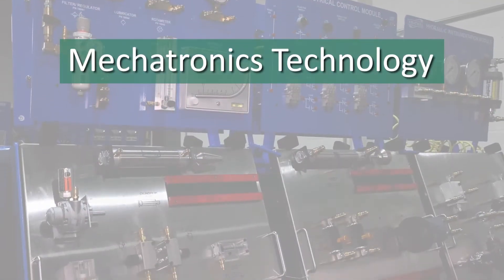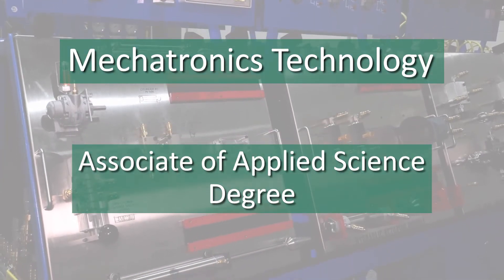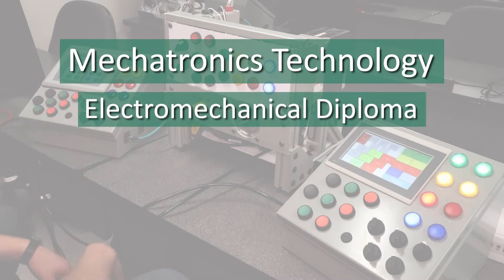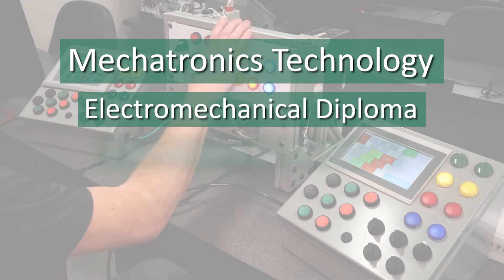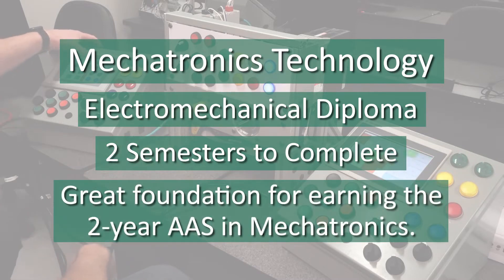At Minnesota State College Southeast, we offer an Associate of Applied Science degree in Mechatronics Technology, and we also offer an electromechanical diploma. The electromechanical diploma takes only two semesters to complete and is a great foundation for earning the two-year AAS in Mechatronics.